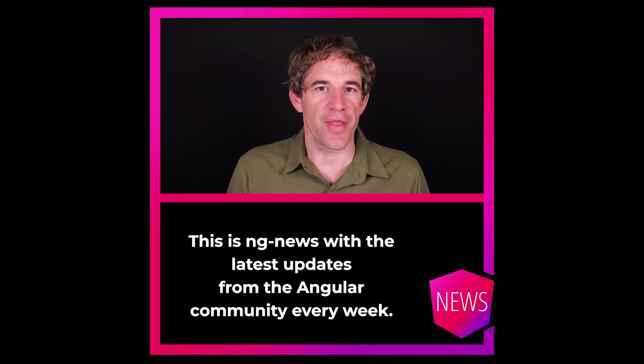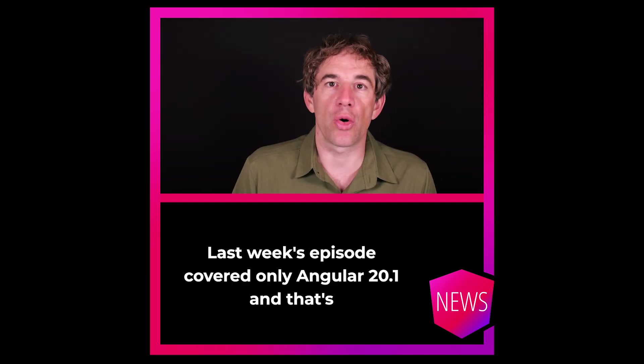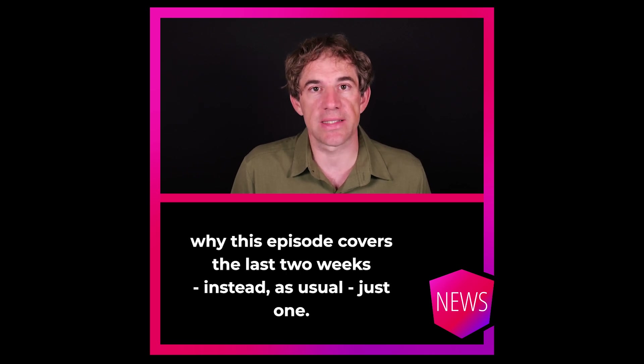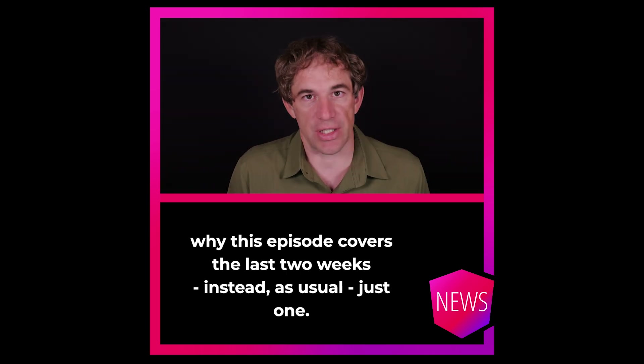Hello, my name is Rainer Hanekamp. This is NG News with the latest updates from the Angular community every week. Last week's episode covered only Angular 21, and that's why this episode covers the last two weeks instead of, as usual, just one.